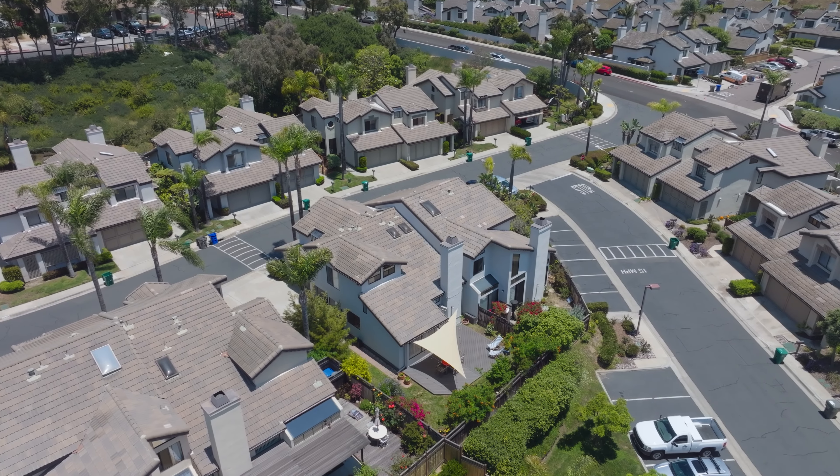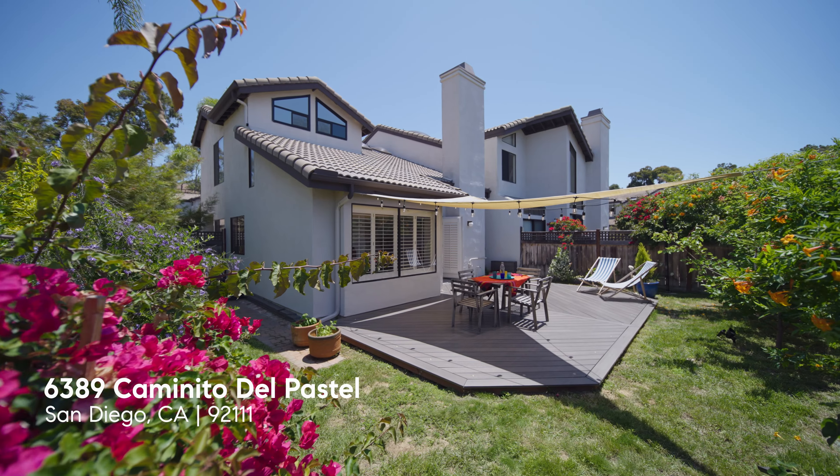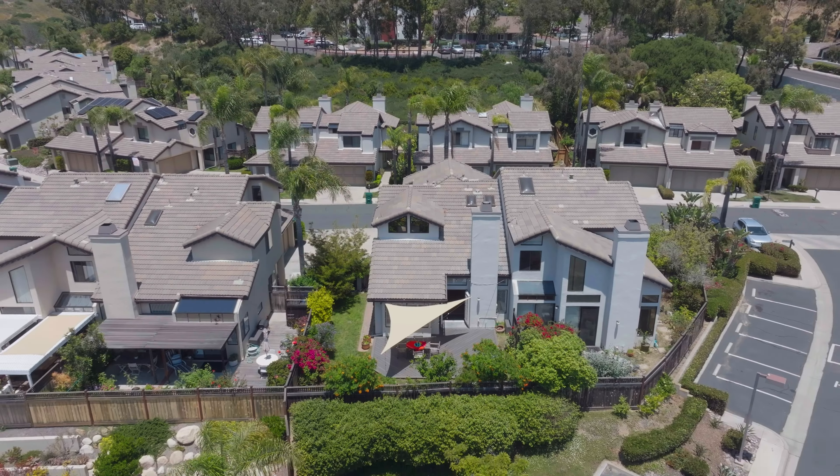Bonjour! I'm Catherine Black with Compass and I want to let you in on a little secret. My fabulous new listing at 6389 Caminito del Pastel is located in a hidden gem of a community nestled just next to the world-renowned University of San Diego in Linda Vista.